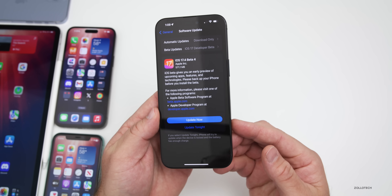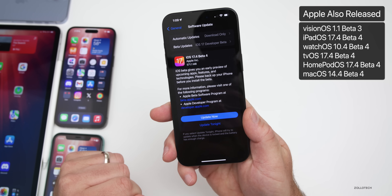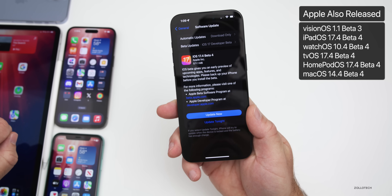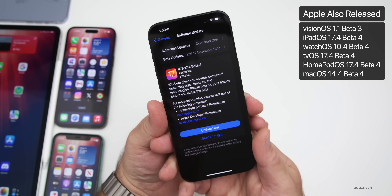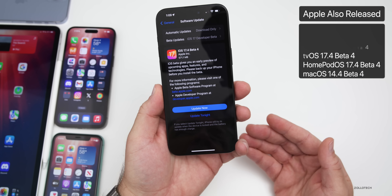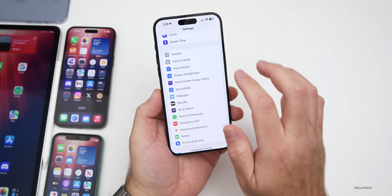Along with this, Apple also released visionOS 1.1 beta 3, iPadOS 17.4 beta 4, watchOS 10.4 beta 4, and all the others including tvOS, HomePod OS, and macOS.